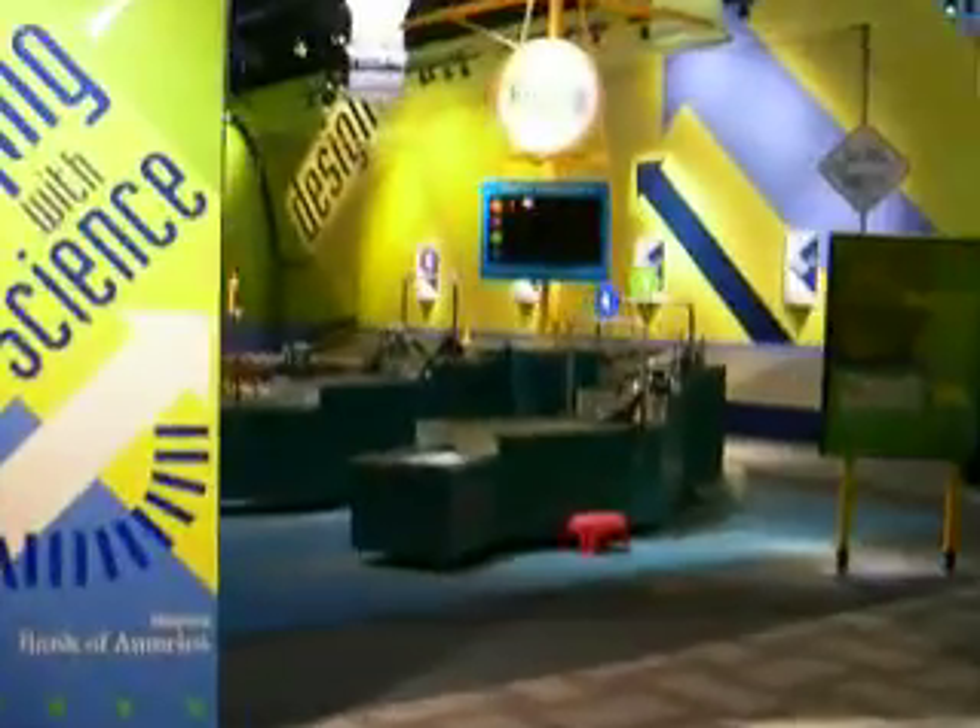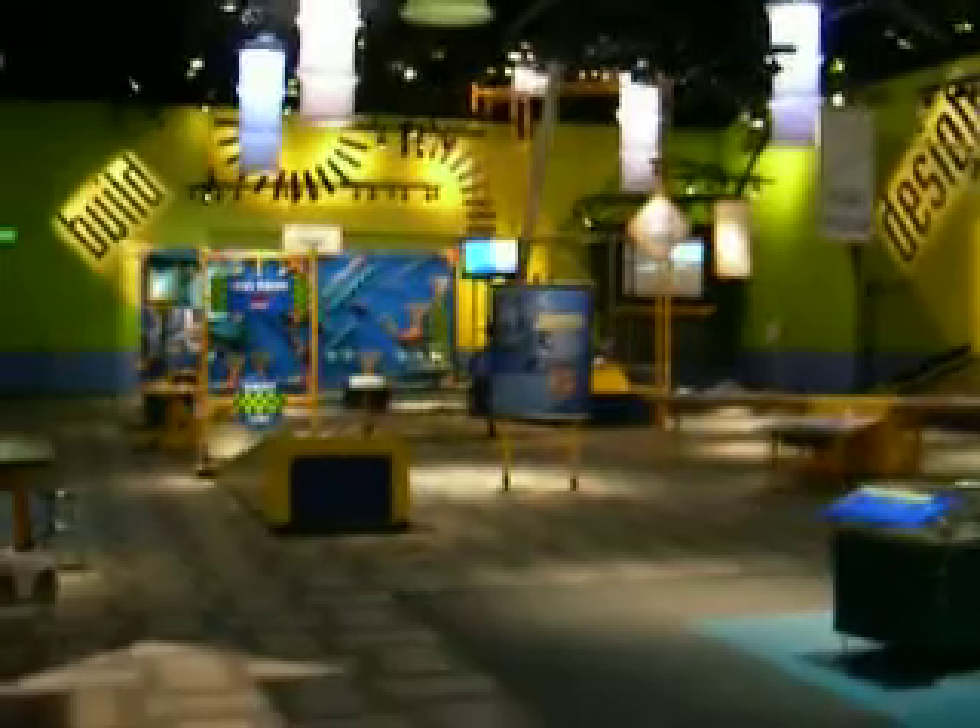Let's go find the ball area! This is just part of the Science Center. Here's the ball area — there's the ball area, way over there.